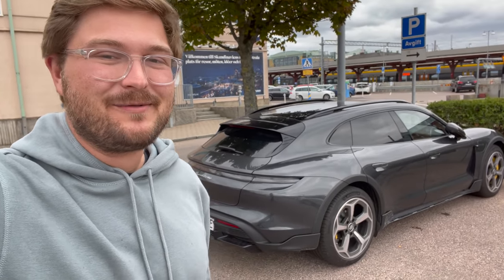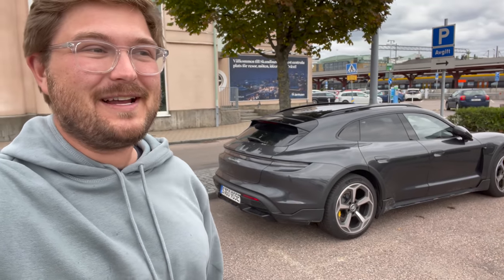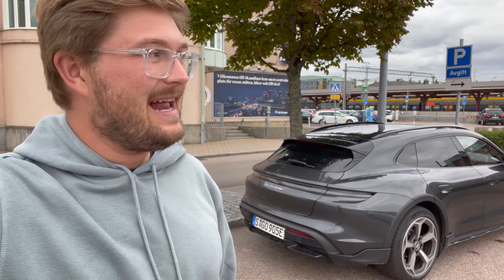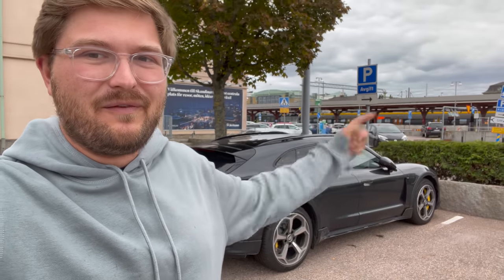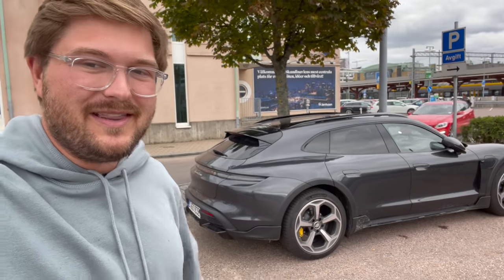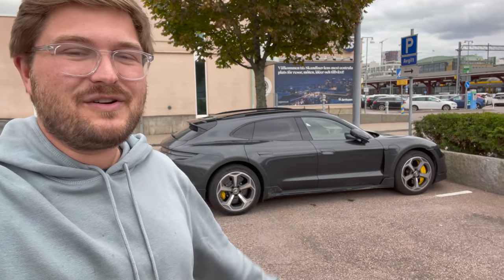We just returned our Tesla Model Y to Marcus. We are now on the final leg of our European road trip where we're going to jump in the Porsche Taycan Turbo Cross Turismo. It's a good thing we have this car because we are in a bit of a hurry. We just arrived back to Sweden from Norway — we got a little distracted by the beauty and stayed a day longer than we should have. We have to go from here in Gothenburg at around 4 p.m. to the Nürburgring, pick up the ID.3, drop this car off in Stuttgart, and then get back to Munich for flights first thing Monday morning. It's currently Saturday evening — this is a lot of driving.